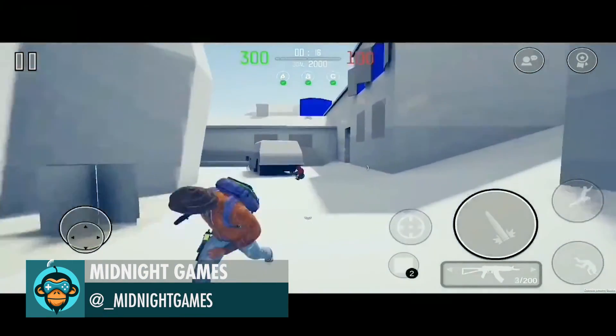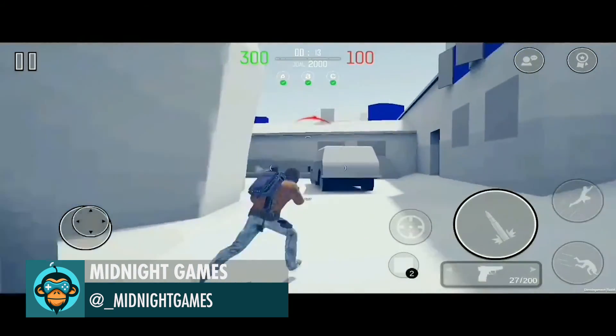Finally, Midnight Games says: I promise I'm not this bad — this took too long to get the kill.